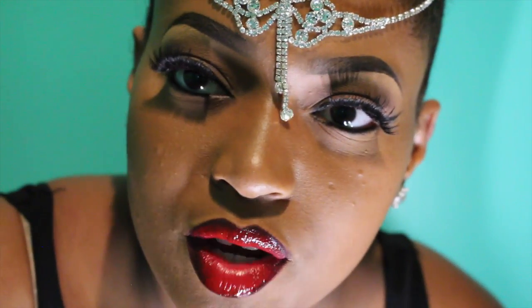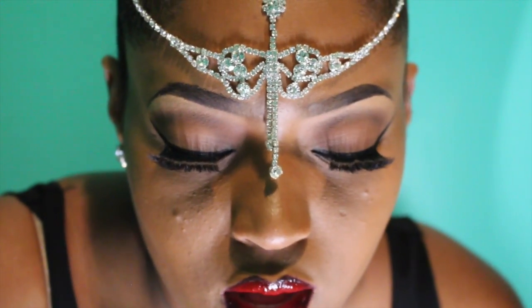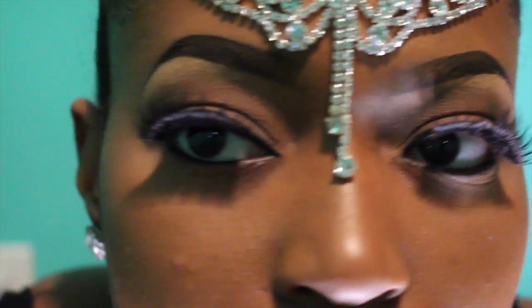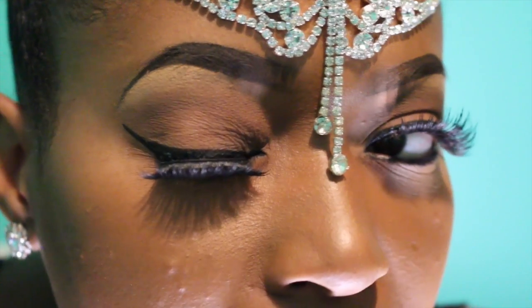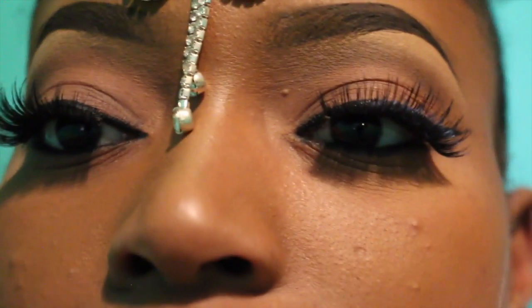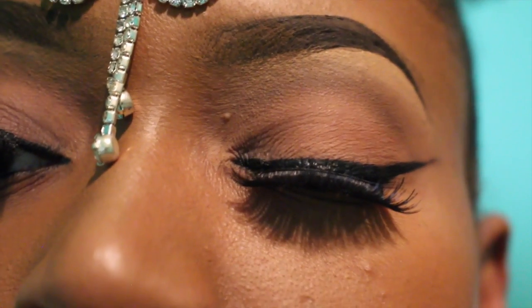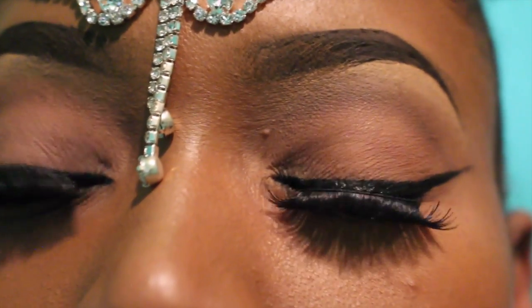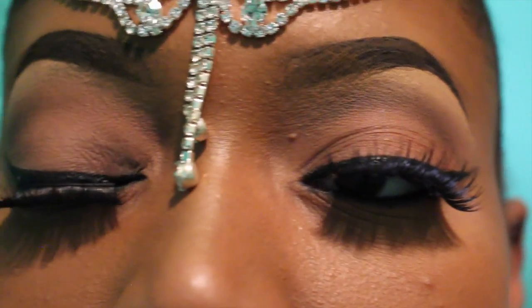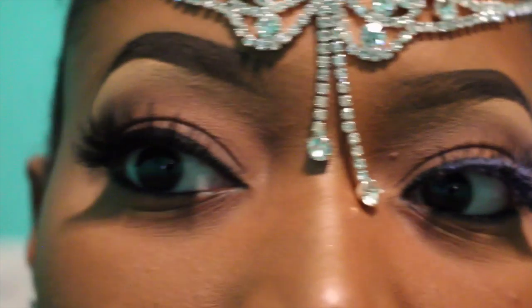Let me tell you guys a little bit about my makeup because I know you're gonna ask. I am wearing soft brown eyeshadow by MAC. My eyelashes — these are actually the Kiss lashes I showed you guys in my haul. I'm wearing Select Cover-Up concealer underneath my eyebrows.